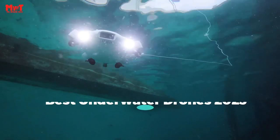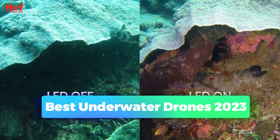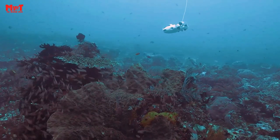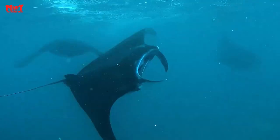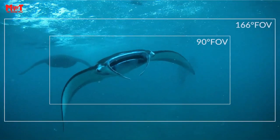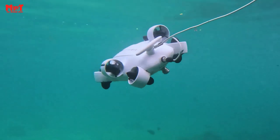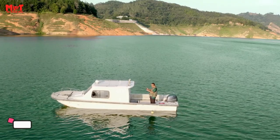Hey guys! Are you looking for the best underwater drones in 2023? Through extensive research and testing, we have put together a list that'll meet the needs of different types of buyers. So whether it's price, performance, or particular use, we've got you covered. Links to all products are mentioned in the description below. Let's get started at number 5.